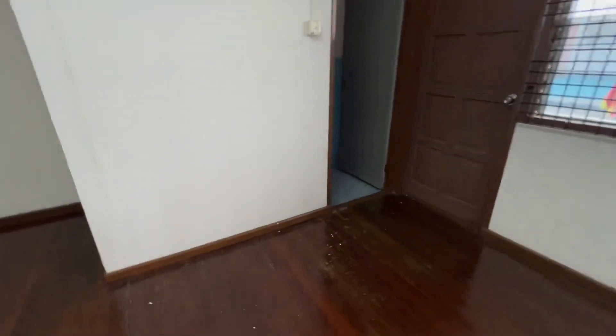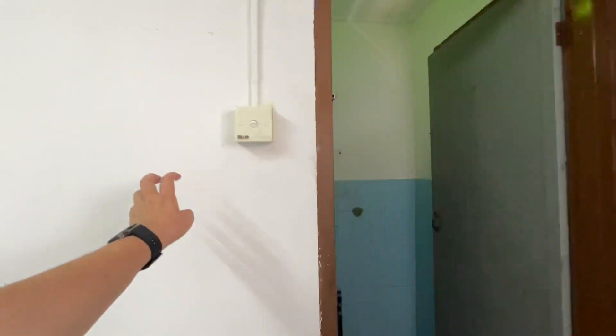This is cement. Flooring is wooden. Cement. This is the master bathroom.